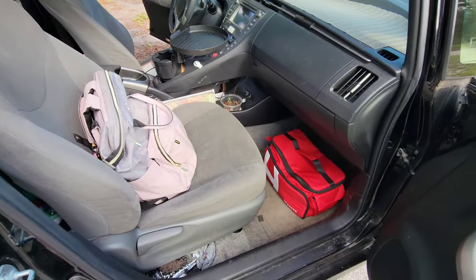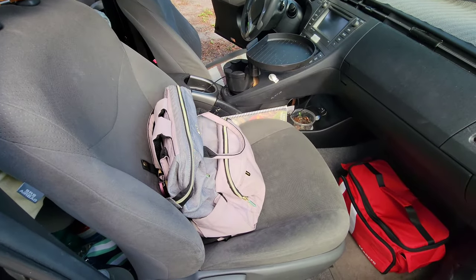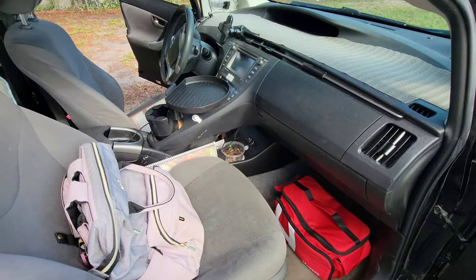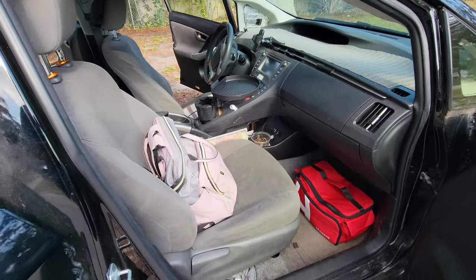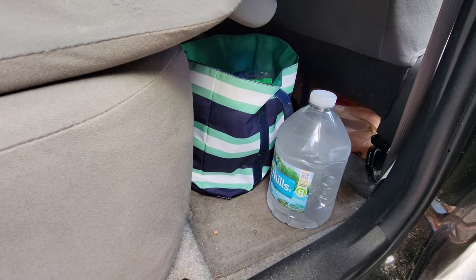In the front seat I'll probably just keep my backpack there, unless I'm leaving the car, then I'll probably put it in the back out of sight. And there's my bag of hygiene stuff.